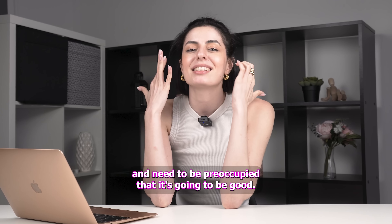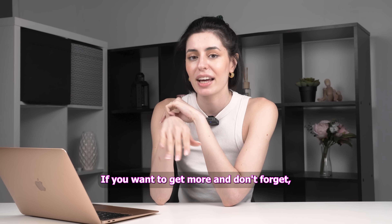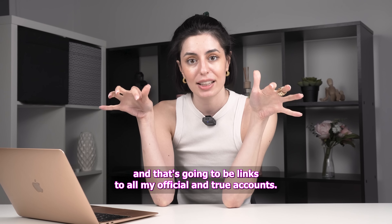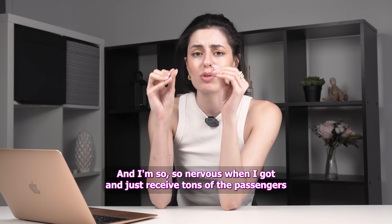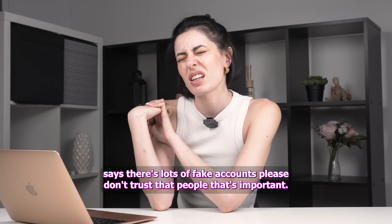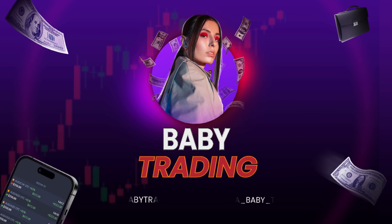Guys, we're just done. If you want to get more, don't forget you can check all the links below this video or in my bio — those are links to all my official and true accounts. I'm so nervous because I just received tons of messages saying there are lots of fake accounts. Please don't trust those people — that's important.